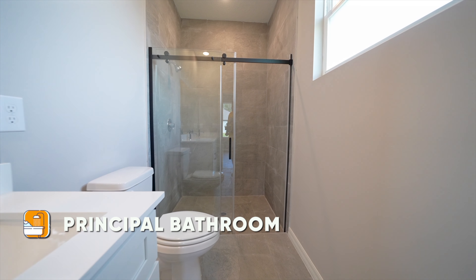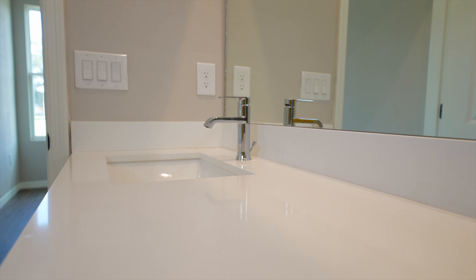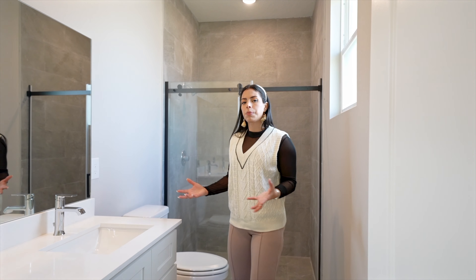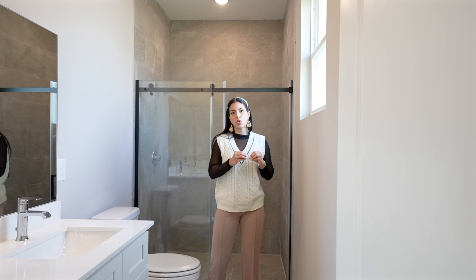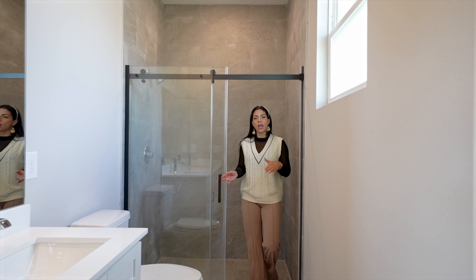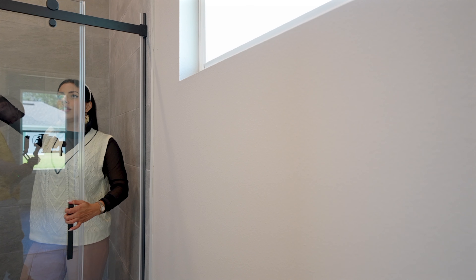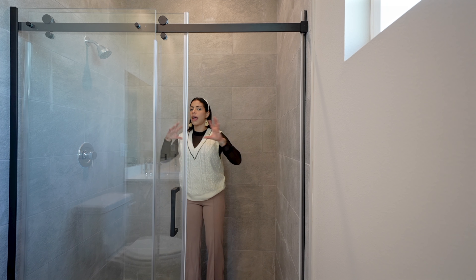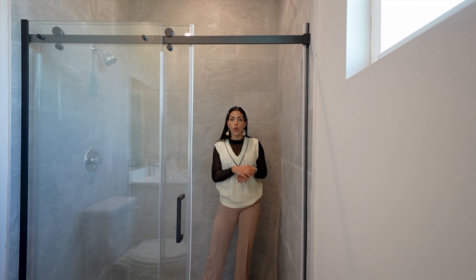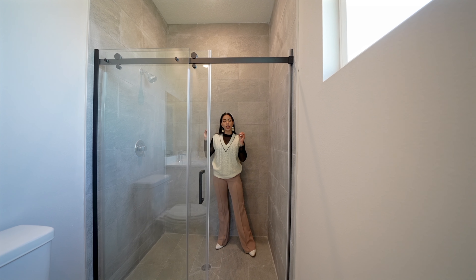The en-suite bathroom is another gorgeous experience. We have a dual-sink vanity — really large and beautiful with quartz countertops, plenty of cabinet options, and soft-close doors. There's a window for natural light with easy-clean features, and a separate toilet area. At the end of the bathroom is a walk-in shower with sliding barn-style doors and wall-to-wall ceramic tile — a frameless, spacious shower with everything brand new and in great condition.